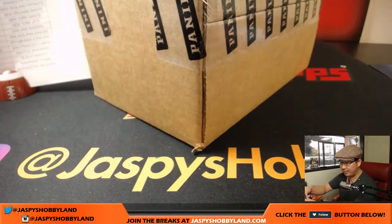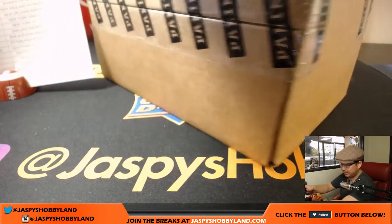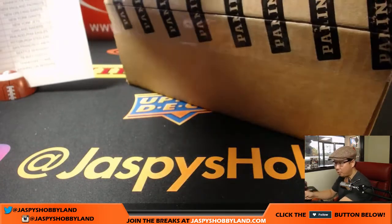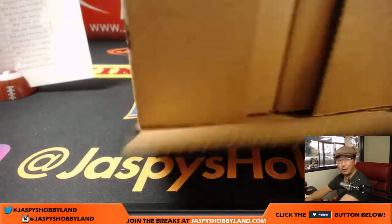We're going to open up a master case — we're doing eight boxes. eBay break number one is the one eight-box inner, and then the second half of this master case will be busted open tomorrow. Those auctions are already available on stores.ebay.com/jazbeeshobbyland.